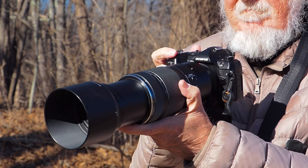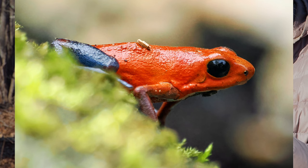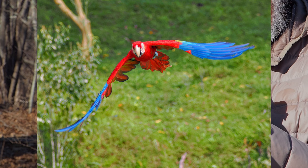In my opinion, the 100-400, with its 200-800mm equivalent field of view and close focus, is the ideal walk-around lens for bird and wildlife photography. I've been very happy with the OM-1 and the 100-400mm combination. The focus is almost miraculous, and the image quality is excellent in almost any lighting.